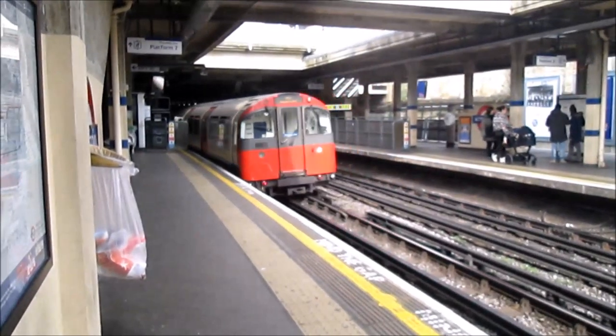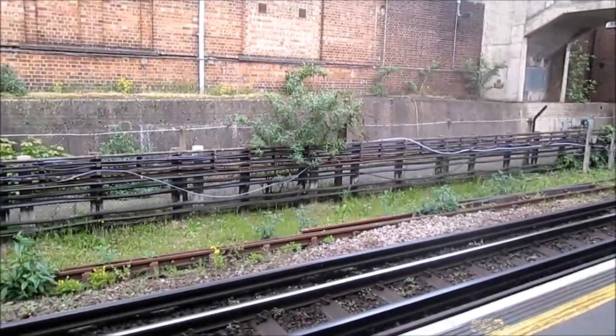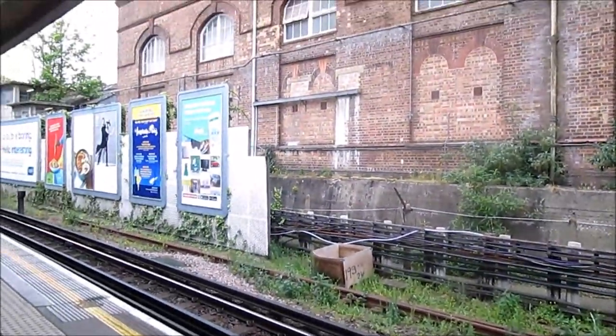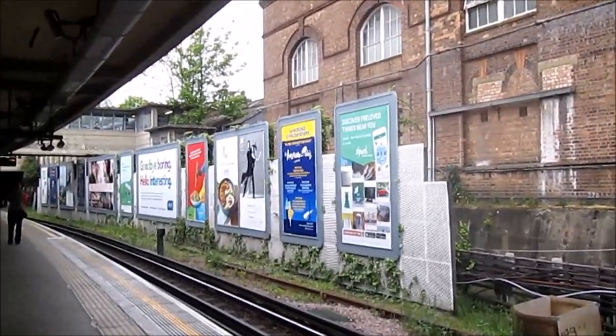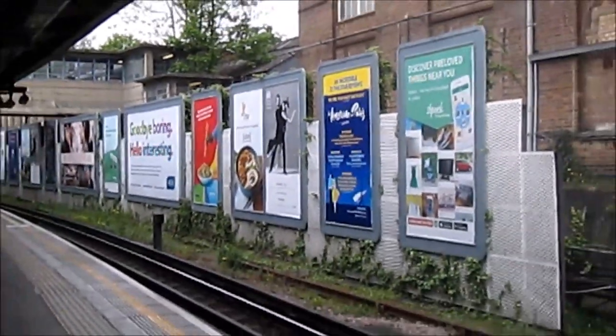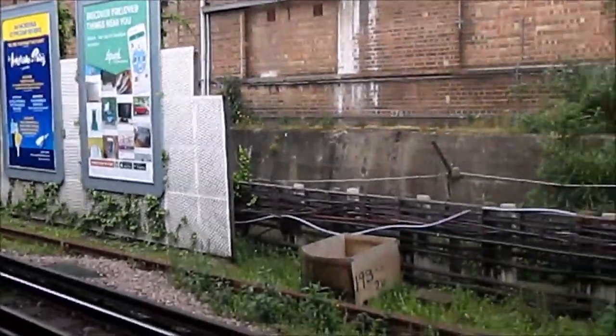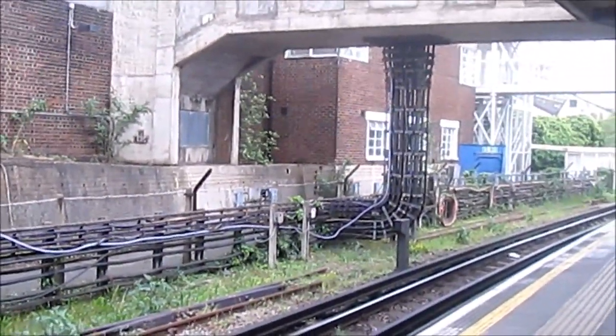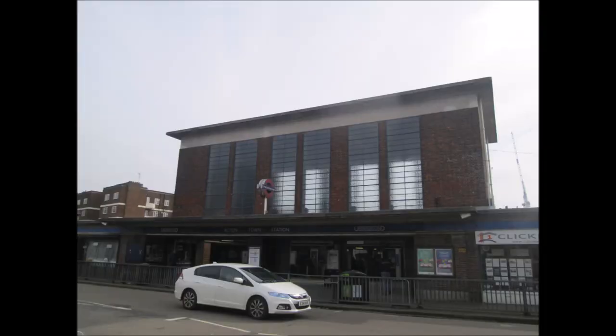As our Piccadilly Line train leaves, you can see off Platform 4 the location that the Shuttle used. Behind the advertising boards is the platform edge. Going up the stairs and looking out a window shows the bridge that passengers would have crossed to get to the platform, and some more advertising boards where the platform is.